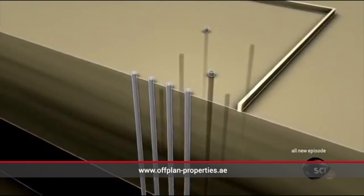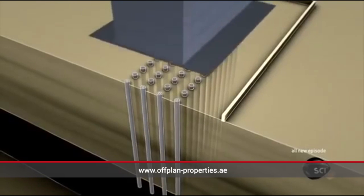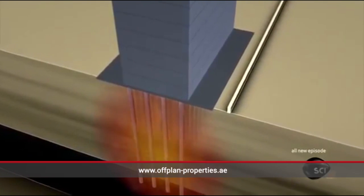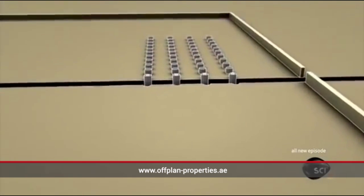In Manhattan, a building like this needs just a handful of piles to stand up. In Dubai, it needs 250. They squash the ground under the skyscraper into a rock-solid foundation. That's the secret of building tall in Dubai.